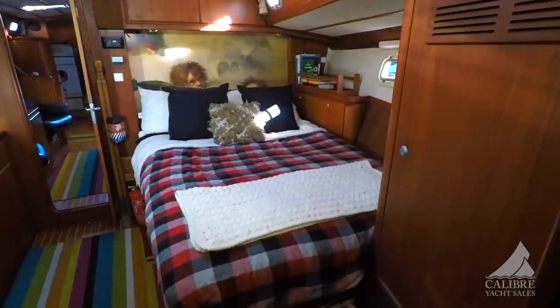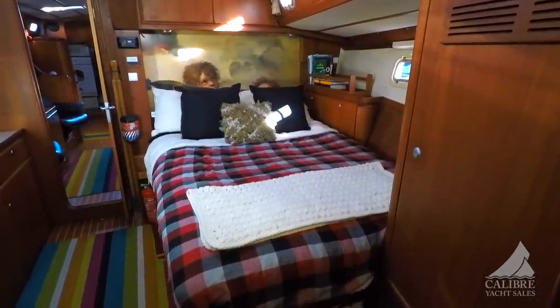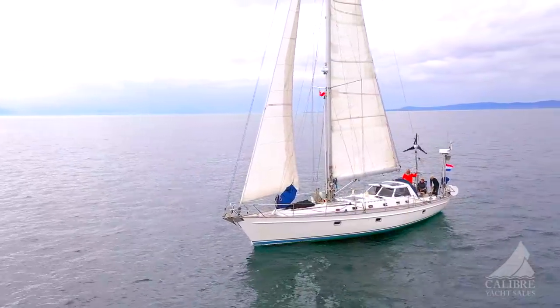There's a privacy door to close off the utility room from the rest of the salon. This is a great layout — very unique to this builder, Van de Stadt, who really knew what he was doing in designing and building long-distance sailing craft. Just a beautiful boat.